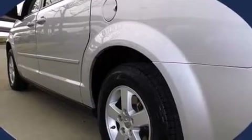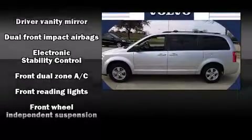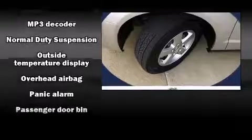Storage solutions are integrated throughout the interior, demonstrating thoughtful attention to detail. You and your passengers will enjoy the stereo system, which includes a CD player with MP3 capability, steering wheel-mounted audio controls, and six speakers providing excellent sound throughout the cabin.